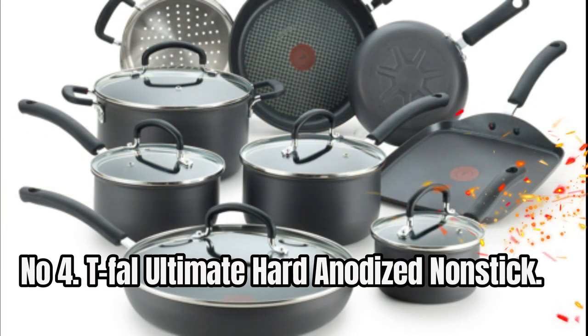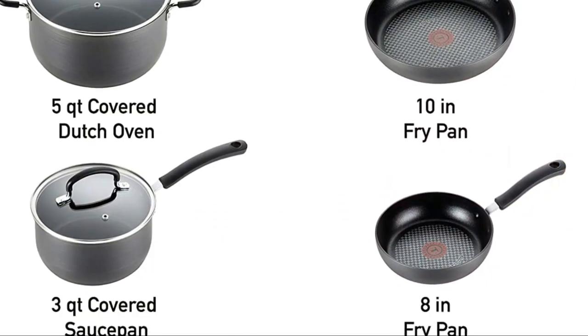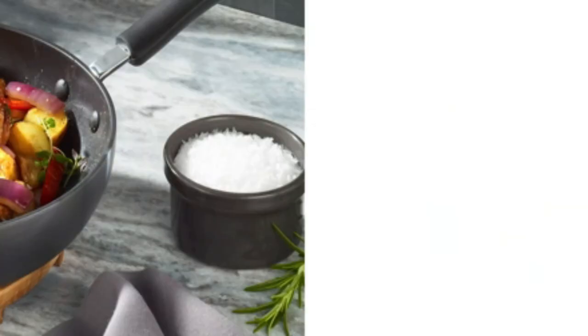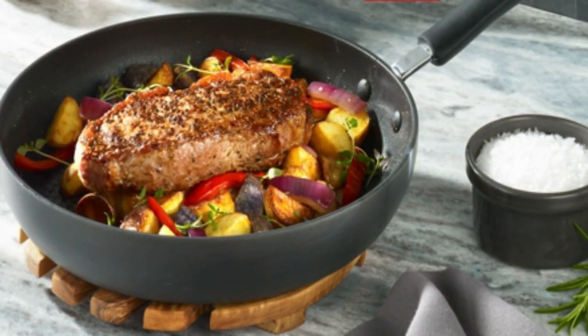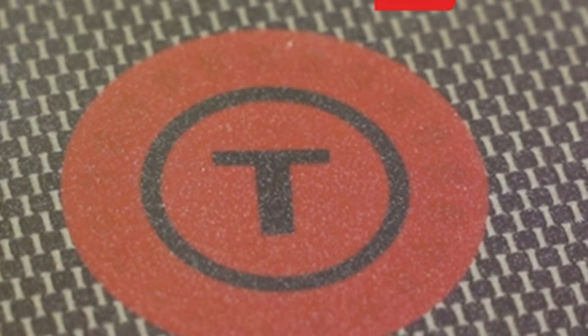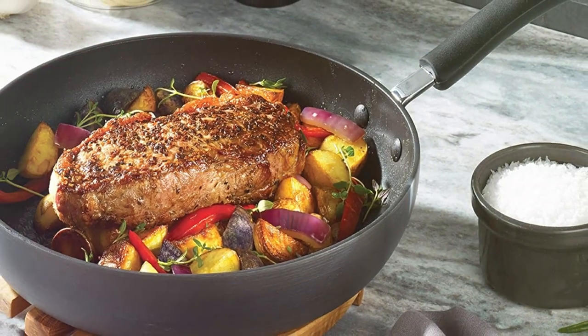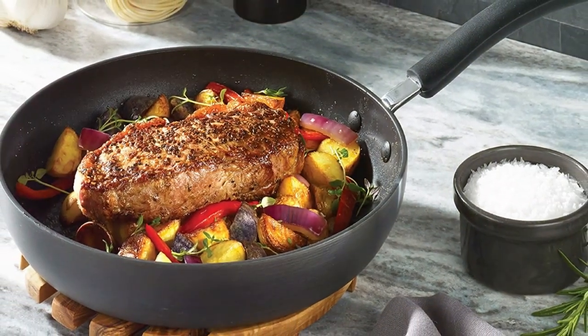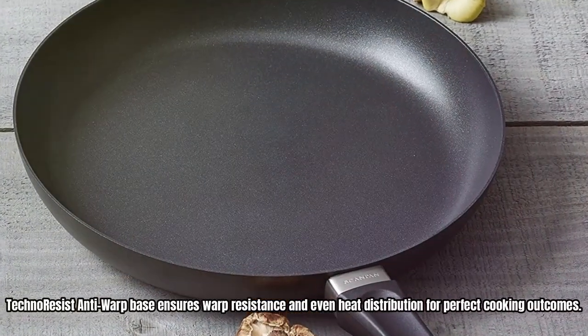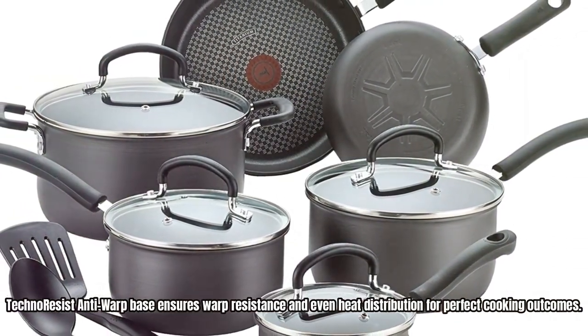Number 4: T-FAL Ultimate Hard Anodized Non-Stick. The T-FAL Thermo Spot Heat Indicator signals when the pan is ready to cook. The ProMetal Pro non-stick interior is durable and scratch-resistant, safe for use with metal utensils. The hard anodized exterior is dishwasher-safe and long-lasting. The TechnoResist Anti-Warp base ensures warp resistance and even heat distribution for perfect cooking outcomes.